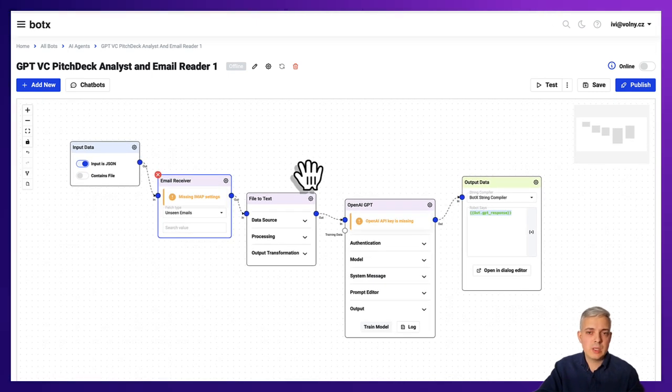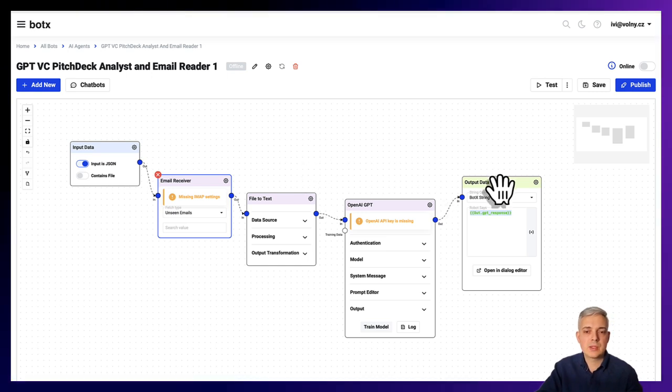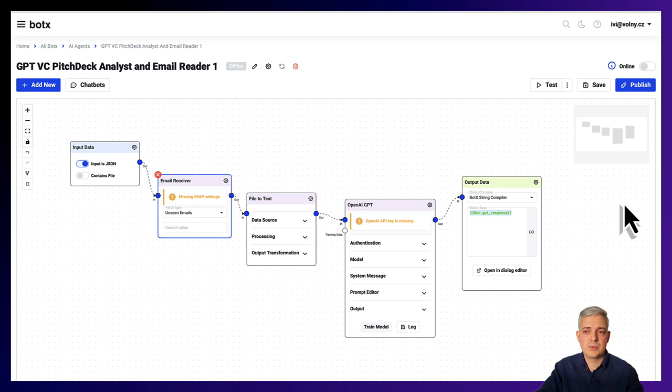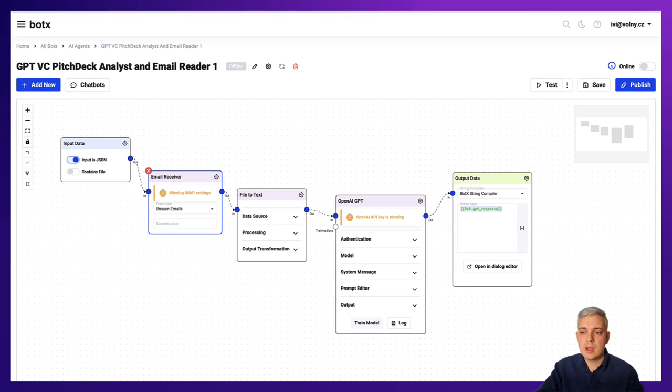The beauty of this agent is that it doesn't need to be just for the venture capital use case — you can use it for pretty much any business scenario. At BotX we have seen quite a lot of examples in manufacturing businesses where companies receive a ton of queries for deals and pricing. The business world is full of similar examples, but for this demo let's go with the venture capital example.